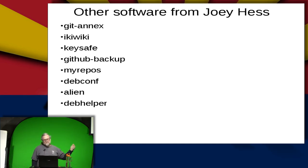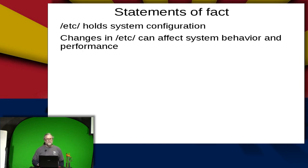Etckeeper is my favorite right now. Whenever I see his name on something, I think that's worth checking out. He was also a Debian developer for a number of years, and you can see a couple of Debian tools that he created as well.